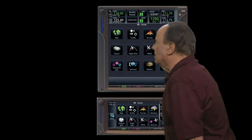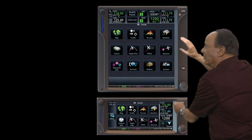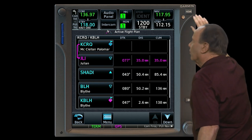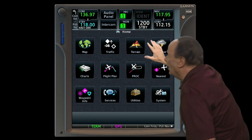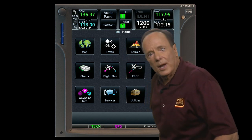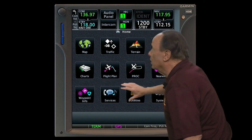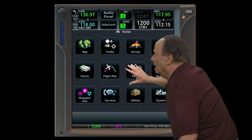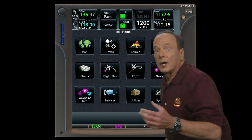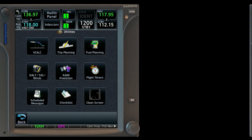The home key is at the upper right of each unit on both the GTN 650 and 750. An easy way to get started is to press the home key and it will take you to the home page. Most of the functions or pages you want to use in flight are right there. If you're in flight and don't see what you're looking for on the home page, you'll likely find it by pressing the utilities page.